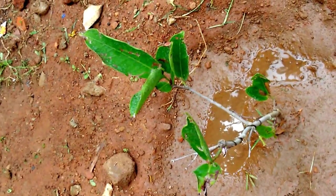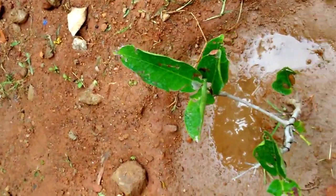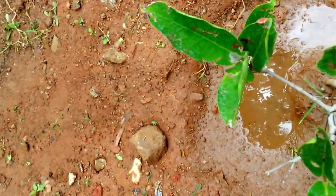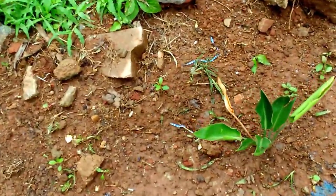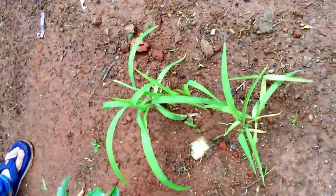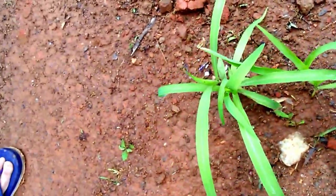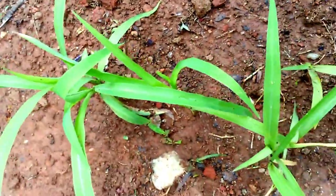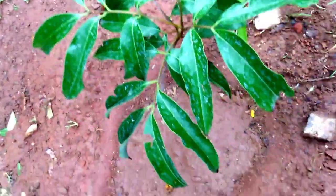This is one type of water apple — the second type, I had shown one earlier. One of our seeds from one of our visits — they are picking up well. This is a litchi plant.